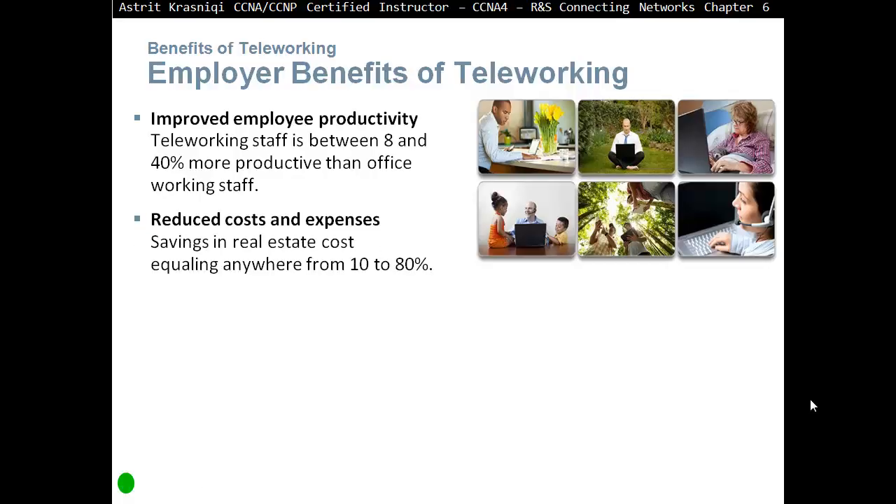Reduced costs and expenses — savings in real estate costs equaling anywhere from 10% to 80%. The employer doesn't have to rent office space for staff who are working from home, so it's going to significantly reduce costs.